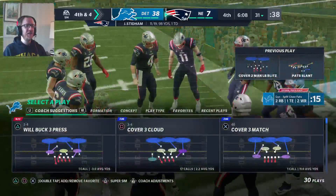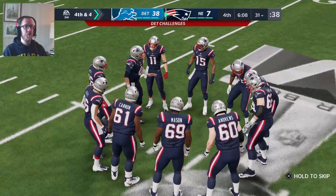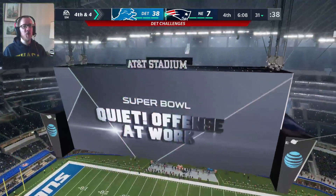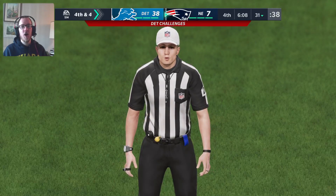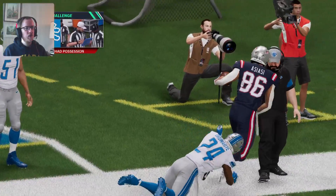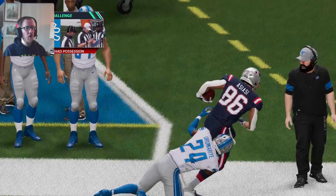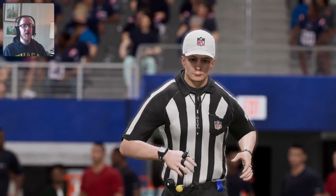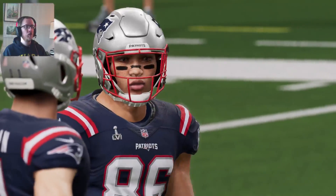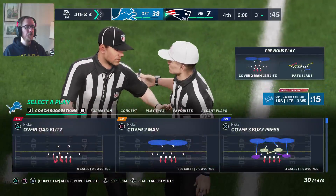How did he catch that? Let's challenge it. I know this game's over but I just want to look at the replay and understand how he caught that ball. Looks like his foot was out. It looks like he stepped out, but whatever — I'm sure they're going to give him the catch. Yep, they gave it to him, they verified it.